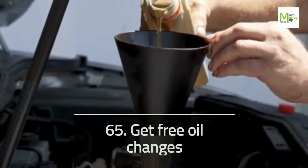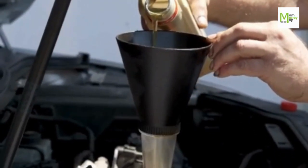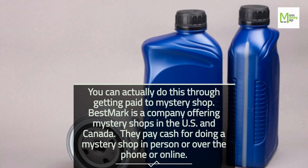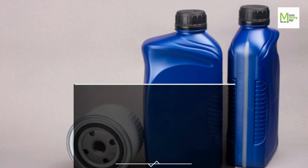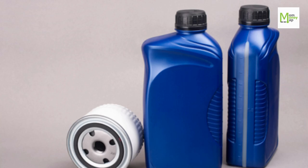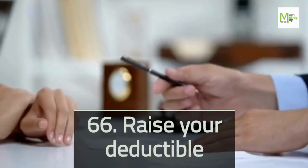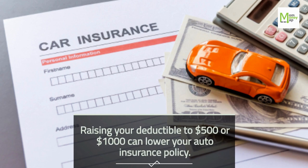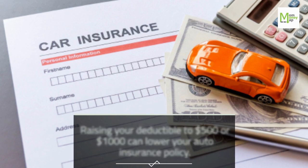Tip 65: Get Free Oil Changes. You can actually do this through getting paid to mystery shop. Bestmark is a company offering mystery shops in the U.S. and Canada. They pay cash for doing a mystery shop in person, over the phone, or online. Tip 66: Raise Your Deductible. Raising your deductible to $500 or $1,000 can lower your auto insurance policy.